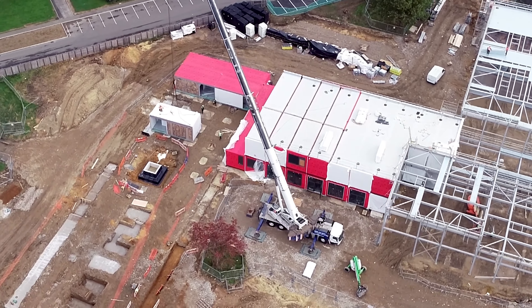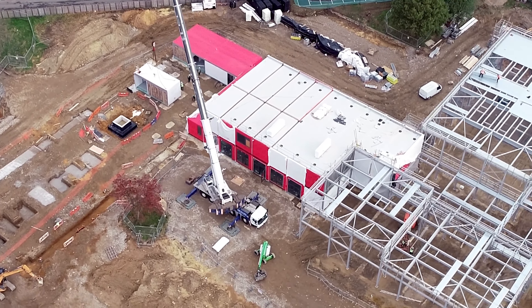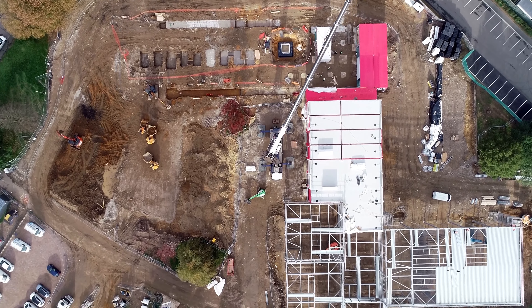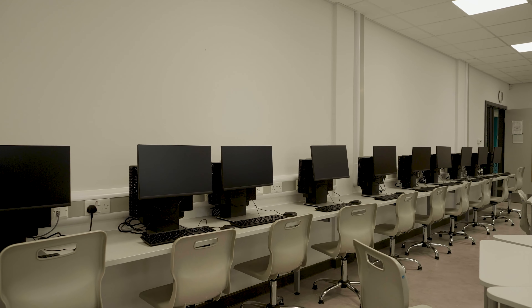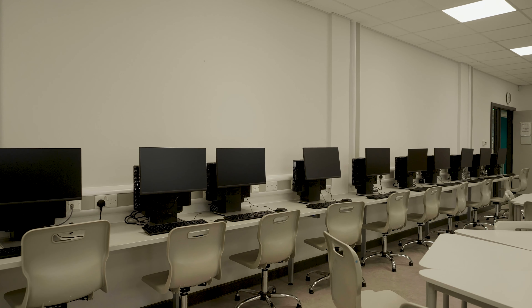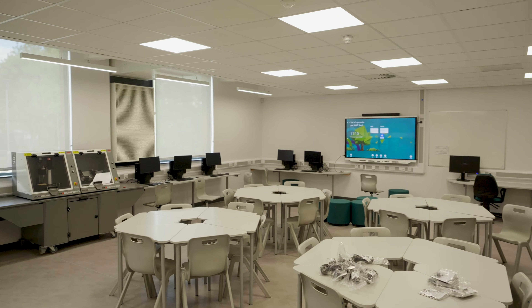The installation of 174 modules on the project during the winter months with no water ingress was a huge achievement by the site team in itself. Most importantly, we've delivered a fantastic state-of-the-art learning environment for a school that had been in temporary accommodation for a number of years.